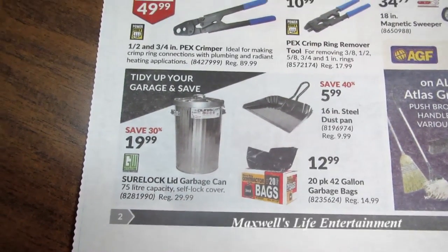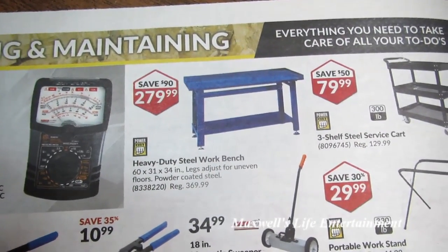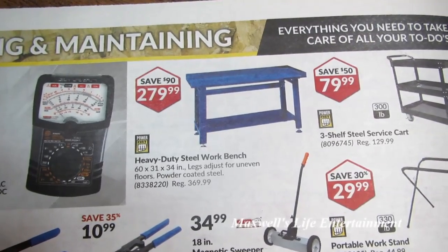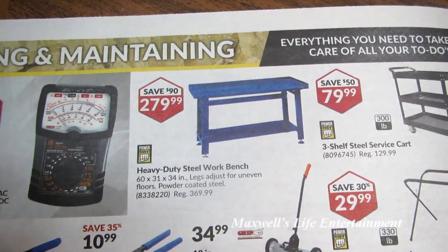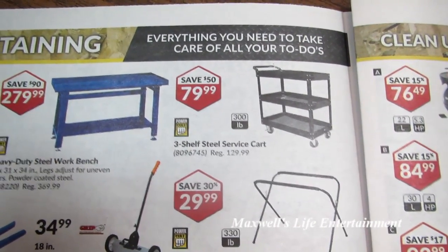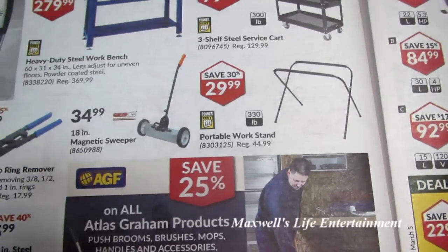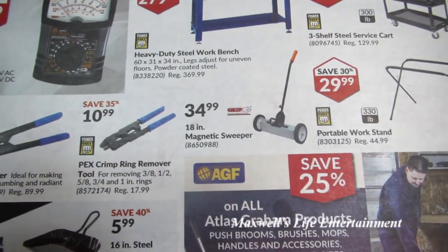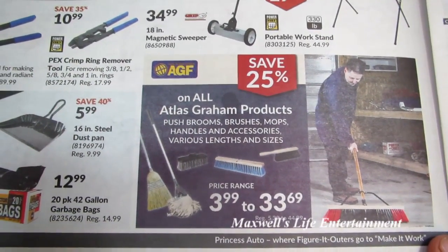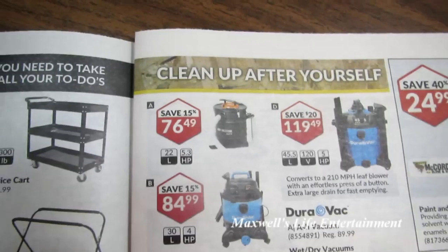Tidy up your garage and save. Heavy-duty steel workbench, 16-gauge, 60 by 31 by 34 inches, legs adjust for uneven floors, powder-coated steel — $279.99. I bet you can't build one for that price. Three-shelf steel service cart $79.99. Portable workstand $29.99. 18-inch magnetic sweeper for $34.99. Save 25% on all Atlas Graham products — looks like they've got mops, brooms, and all sorts of goodies. Clean up after yourself.